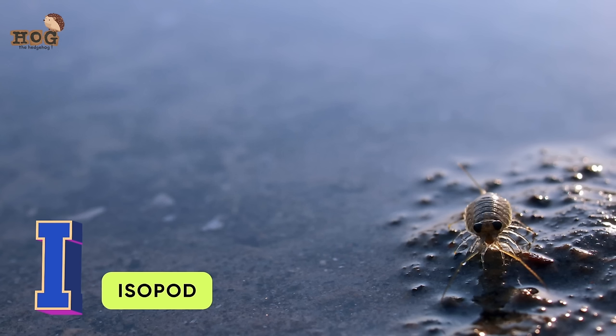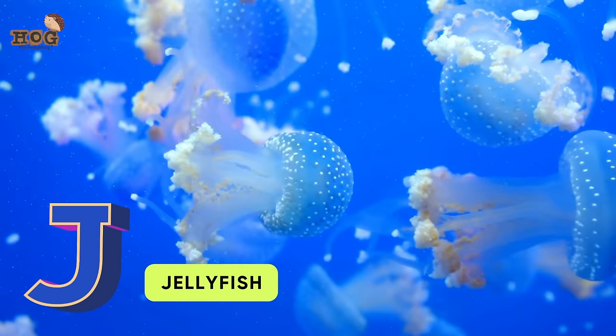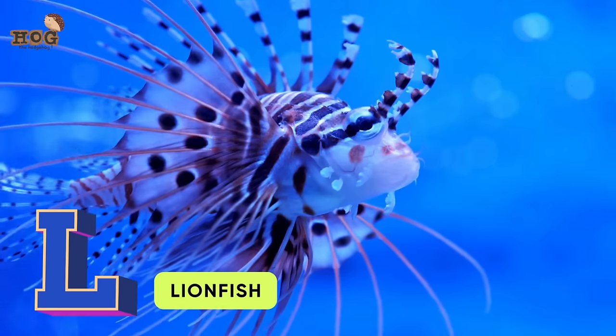I is for isopod. J is for jellyfish. K is for krill. L is for lobster, lionfish.